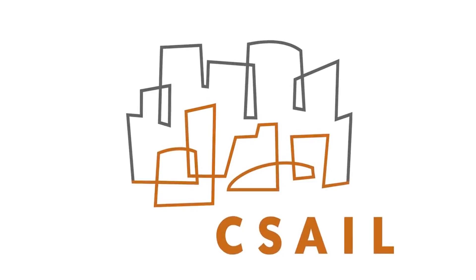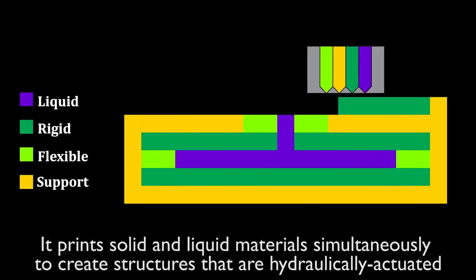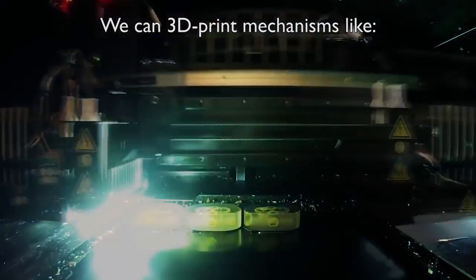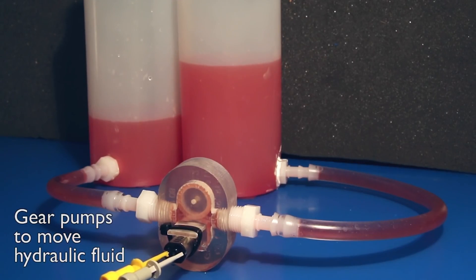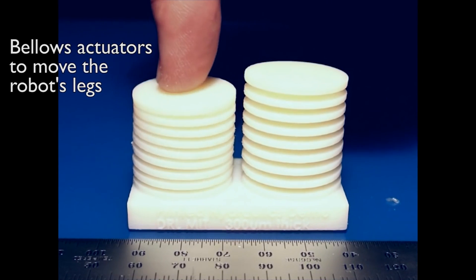3D Printing Robots: MIT's Computer Science and Artificial Intelligence Lab have done it again. They are developing a 3D printing technique that prints solids and liquids at the same time. Motivated to create printable hydraulics and step closer to rapid fabrication of functional machines, the team has developed an 8-part inkjet head that deposits multiple materials for complex pre-filled fluidic channels.